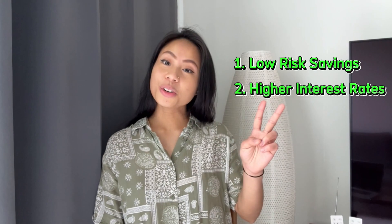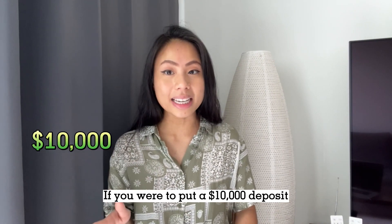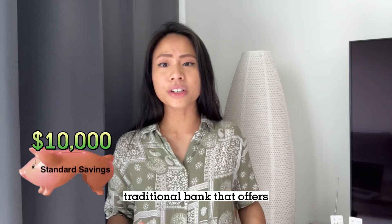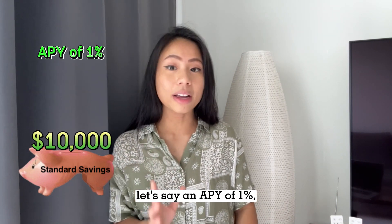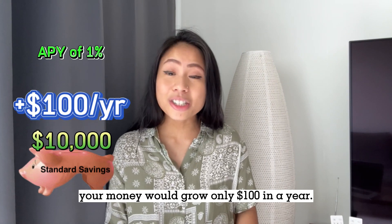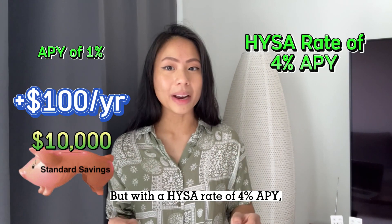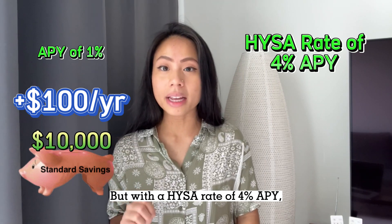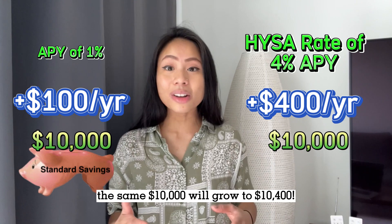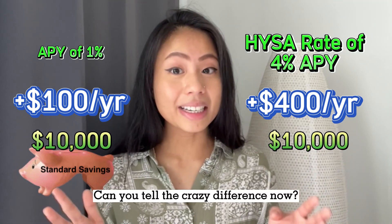Number two: higher interest rates. If you were to put a $10,000 deposit on a standard savings account from a traditional bank that offers an APY of 1%, your money would grow only $100 in a year. But with a HYSA rate of 4% APY, the same $10,000 will grow to $10,400. Can you tell the crazy difference now?